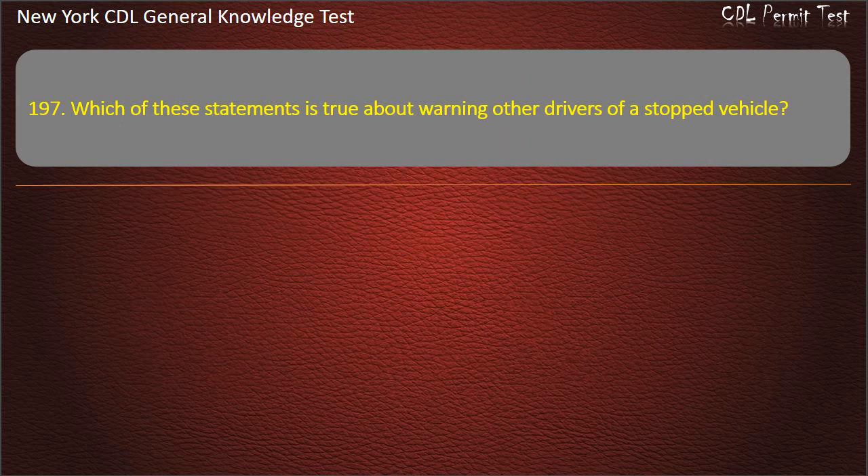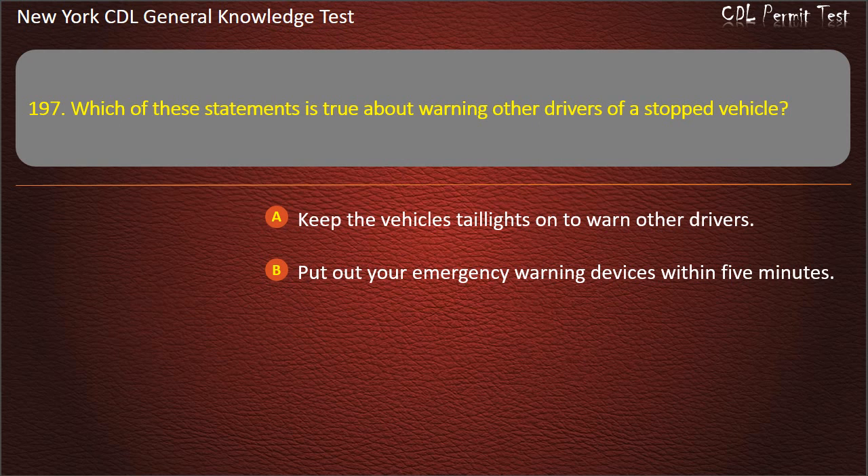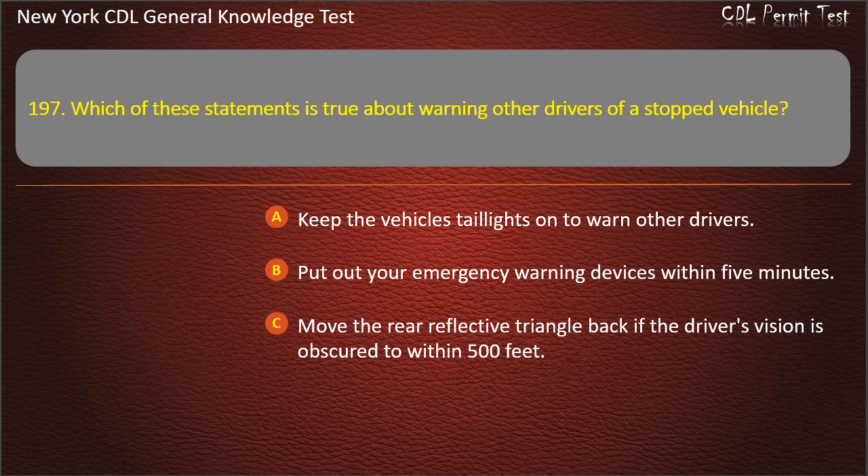Question 197. Which of these statements is true about warning other drivers of a stopped vehicle? Keep the vehicle's taillights on to warn other drivers. Put out your emergency warning devices within 5 minutes. Move the rear reflective triangle back if the driver's vision is obscured to within 500 feet. Answer: Move the rear reflective triangle back if the driver's vision is obscured to within 500 feet.